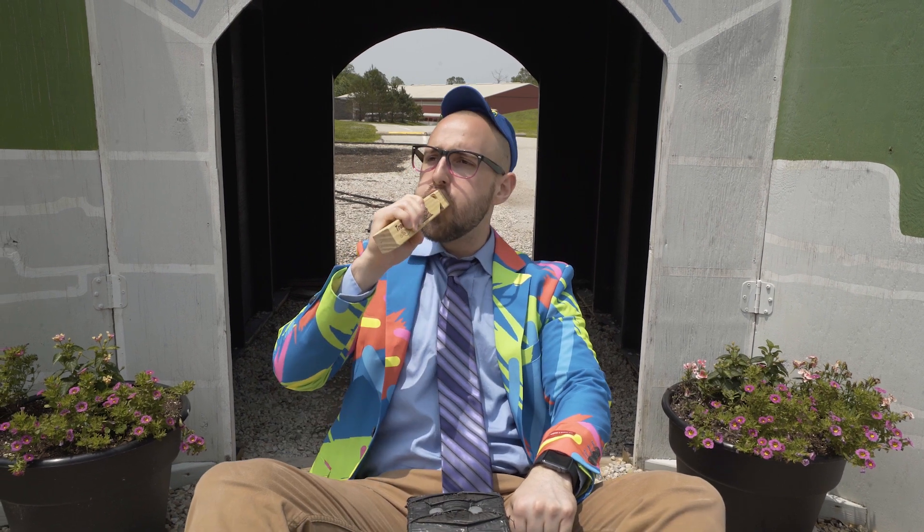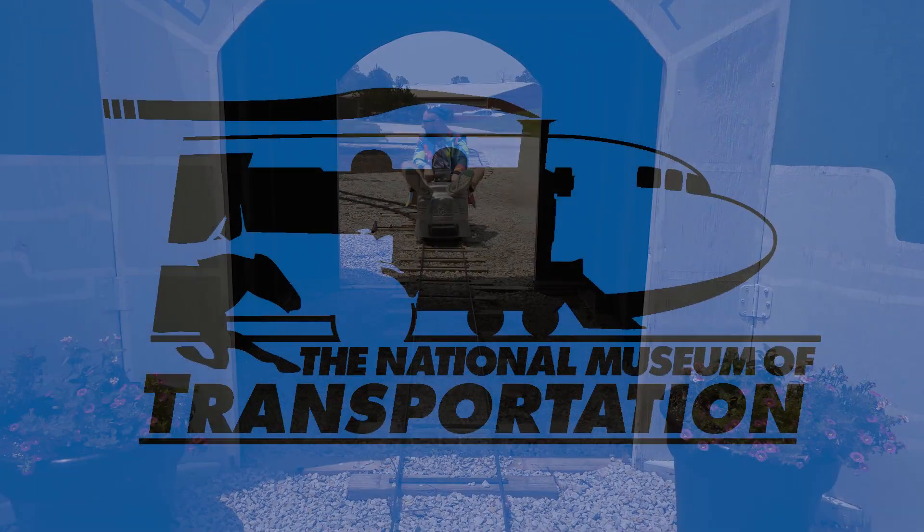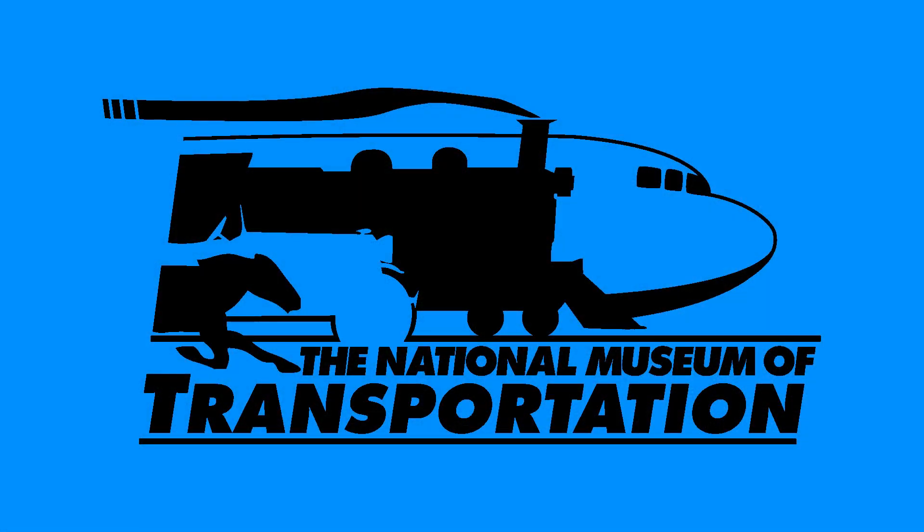Thanks again, speedsters, for joining me on another adventure. Here at the National Museum of Transportation, not only can you see a bunch of transportation vehicles, you can also ride a couple yourself. This is Speedy McWheels, wheeling out. Now, go to the National Museum of Transportation and go to this site.